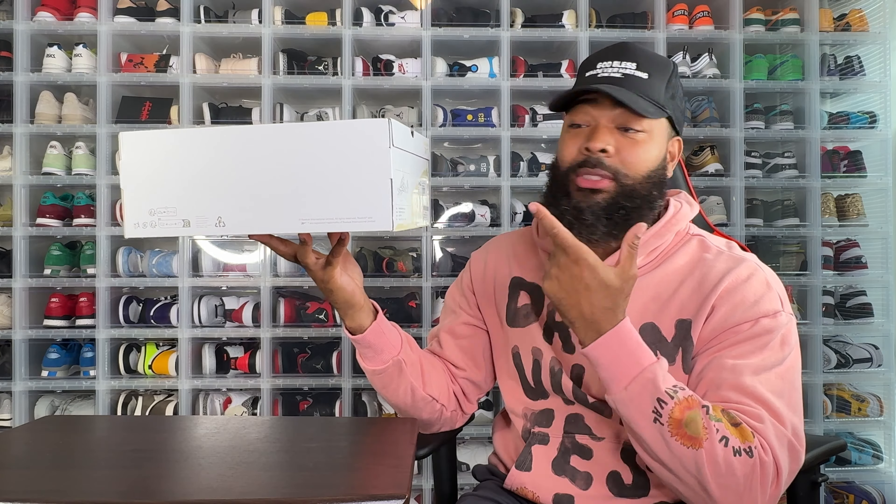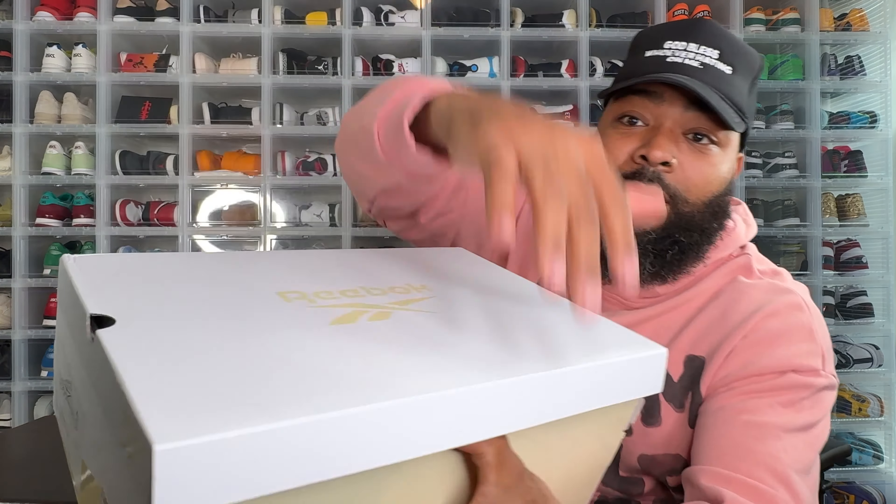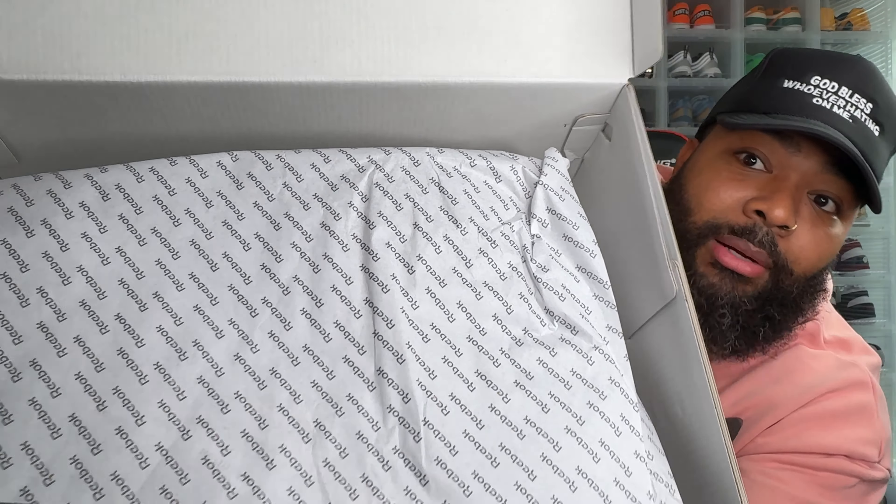This particular model is the Reebok Premier Road Ultra in the soft pink colorway. I think there were about three different colorways in this pack, but this one is the one. Once you see it, you'll understand — this is the one I needed. You also get all-over Reebok print tissue paper inside, but I didn't really care about that.